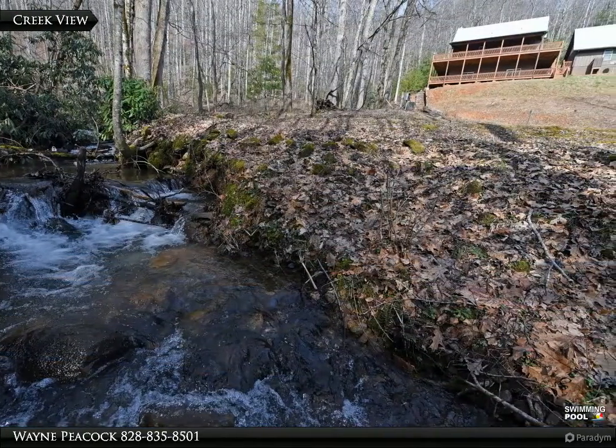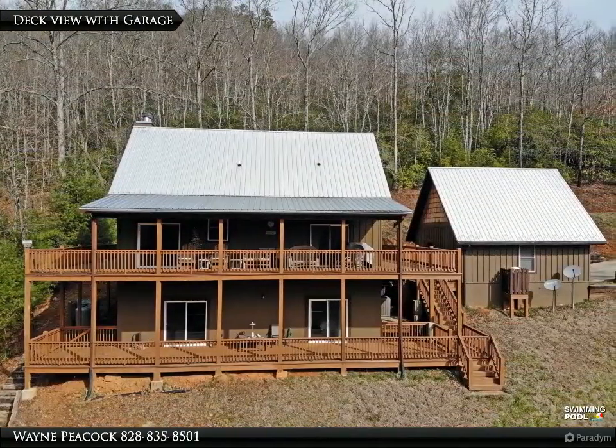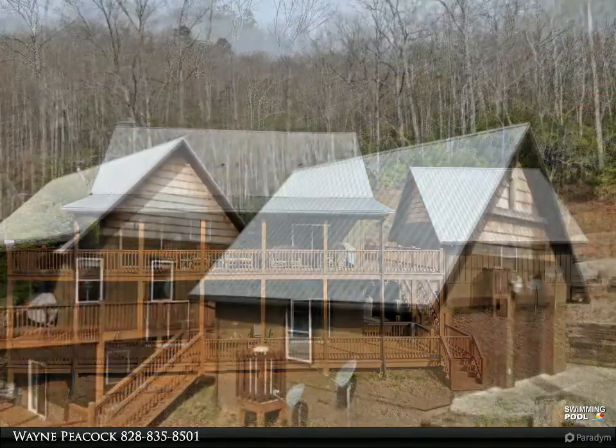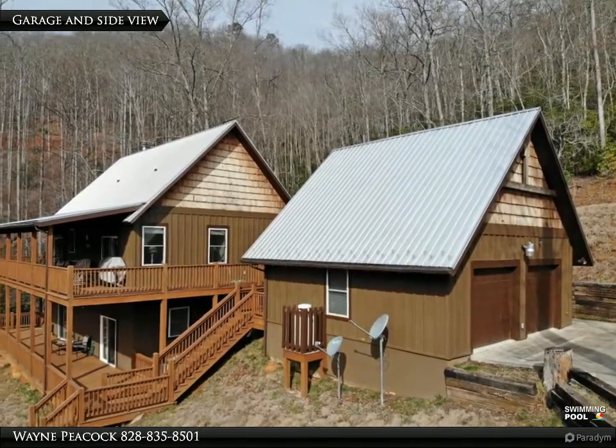This home is set up for single-level living with the bonus of a finished basement for friends and family. The open concept living and dining space boasts views of the wooded mountain hills and is nestled into the mountain to allow you to leave the windows and blinds open while maintaining privacy.